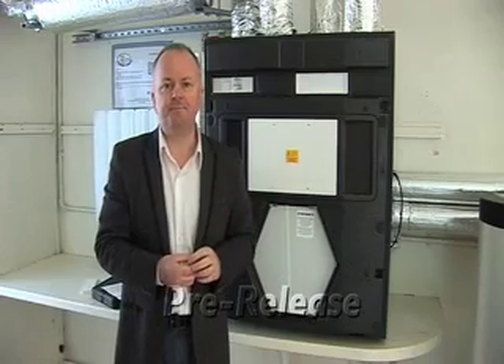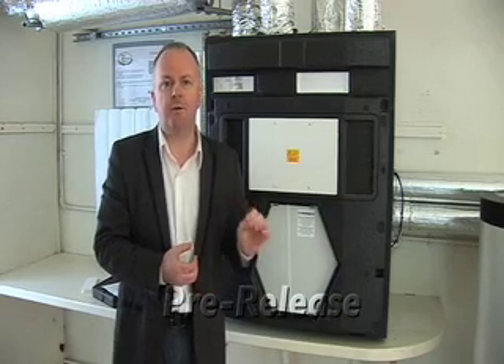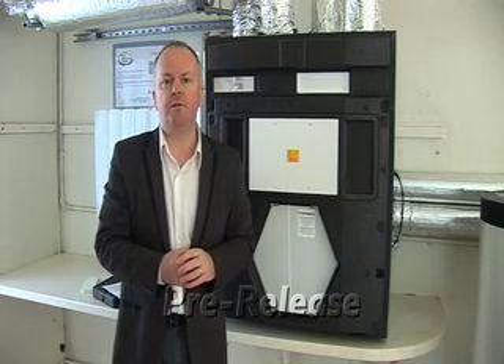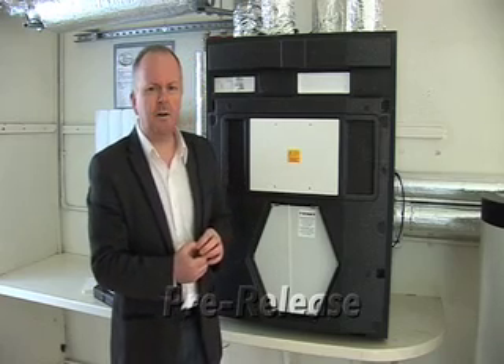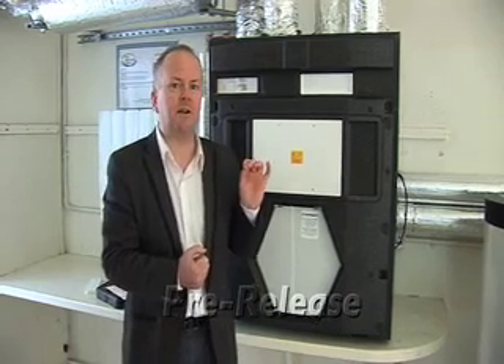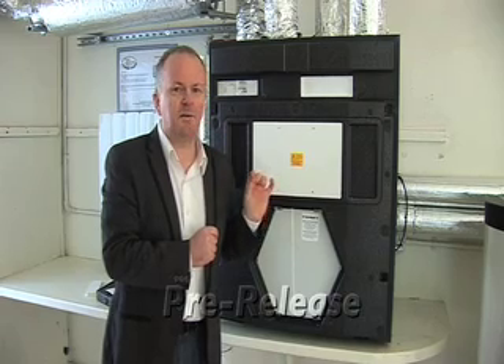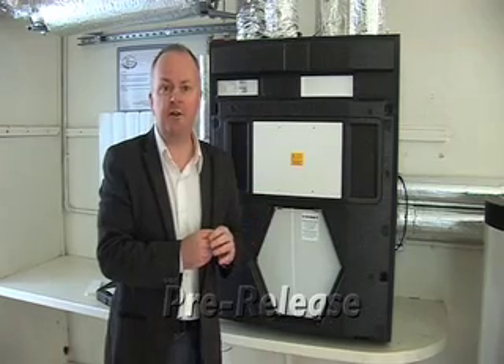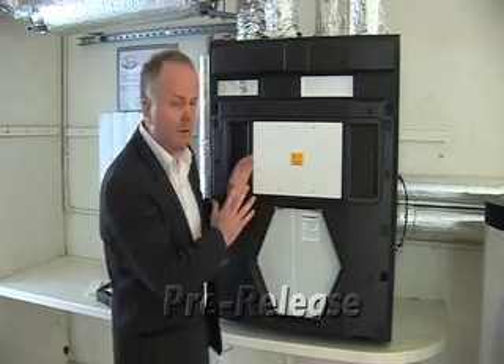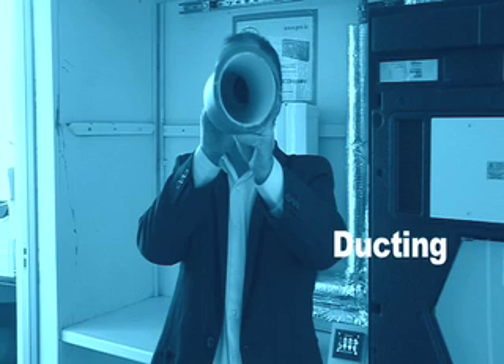The other thing to consider is electrical consumption. We want good efficiency but also low fan power — the maximum energy that can be used is 0.45 watts per cubic meter of air brought into the house. And finally, noise level: this machine is on right now with the cover off — I would describe it as a low hum, even quieter than your fridge. This machine is normally located in your utility room.